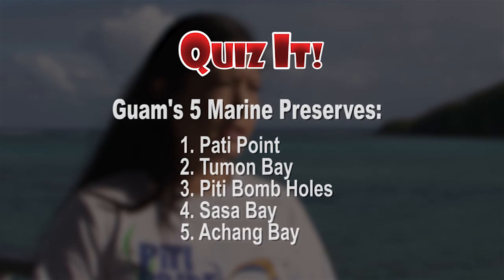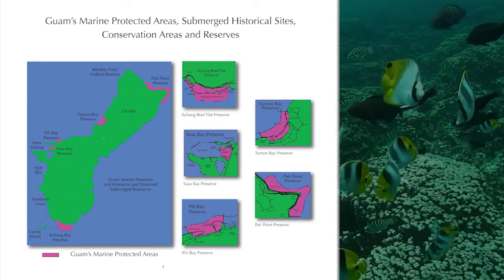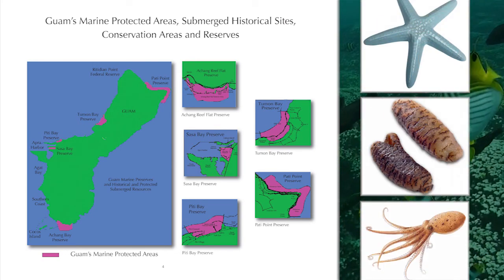Guam's five marine preserves — Paddy Point, Tumon Bay, Petey Bomb Holes, Sasa Bay, and Astrang Reef — are home to hundreds of species of fish and invertebrates such as starfish, belotti or sea cucumbers, and octopi.